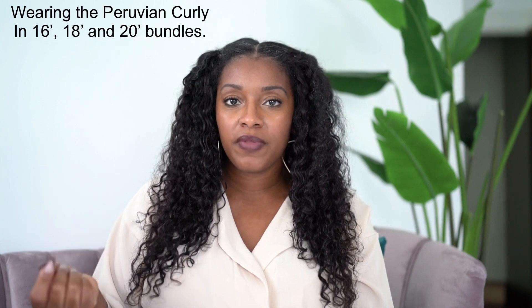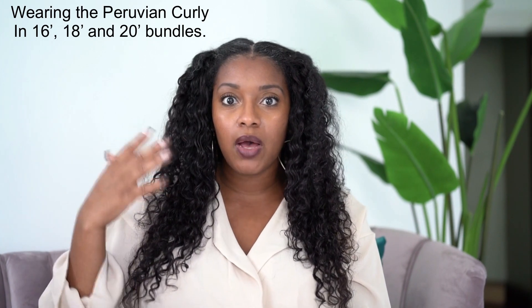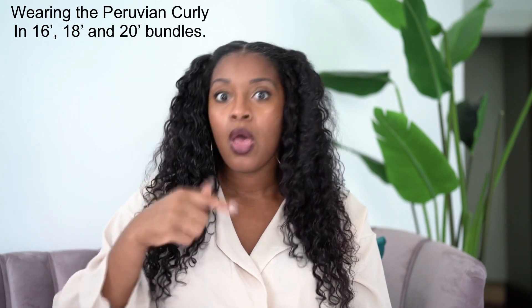I chose the Peruvian Curly because I love the idea of wearing it in its curly state without having to use heat on my leave-out, or in a blown-out state if I desired. When I initially got it installed, my stylist did a blowout with a curl wand and it came out really, really nice. My hair is done and I am loving it. She was very patient and very gentle. In about a week I'll go ahead and wash it to bring it back curly so I don't have to keep applying heat.